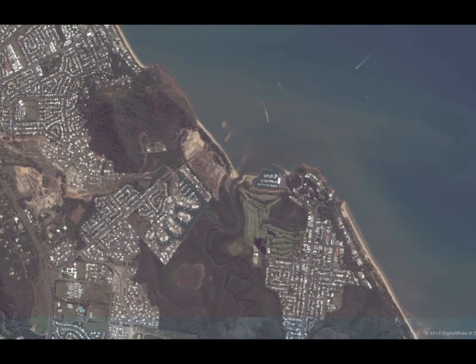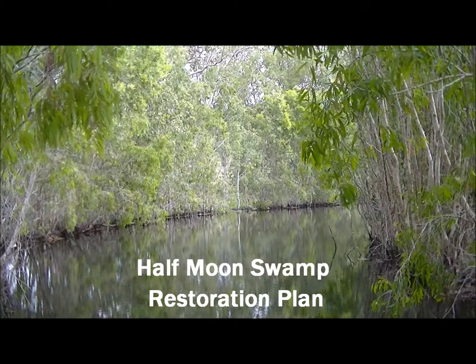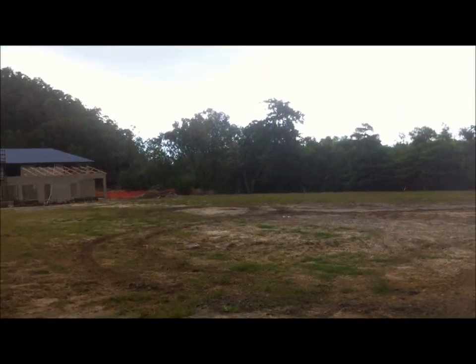Situated between the extensive mangroves of Moon River and the remnant vegetation of Earl Hill lies Half Moon Swamp. This site is under threat from weeds and human disturbance.